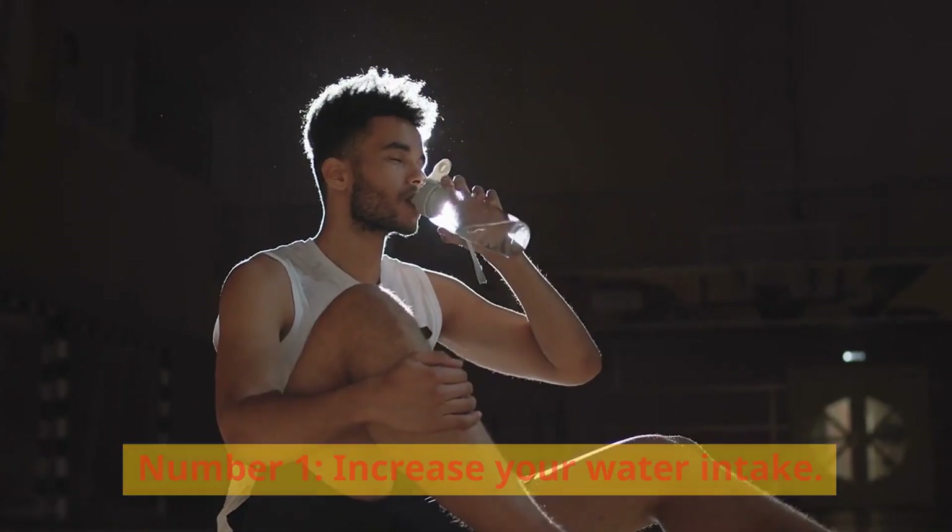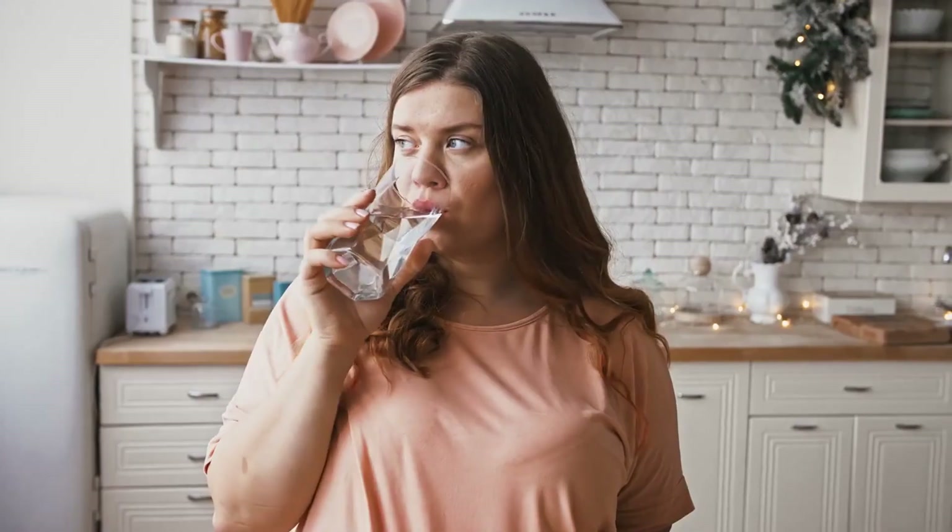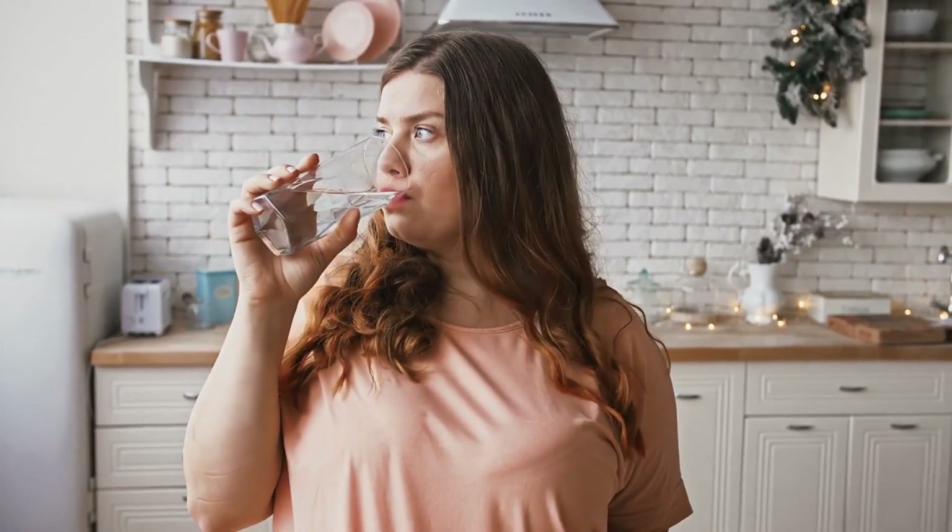Number 1: Increase your water intake. Consuming water before meals might increase feelings of fullness, reducing the amount of calories consumed. Additionally, drinking extra water can aid in the relief of constipation, which may be a factor in bloating. Water consumption may help alleviate constipation, boost sensations of fullness, and momentarily speed up your metabolism, which could contribute to a flatter stomach.